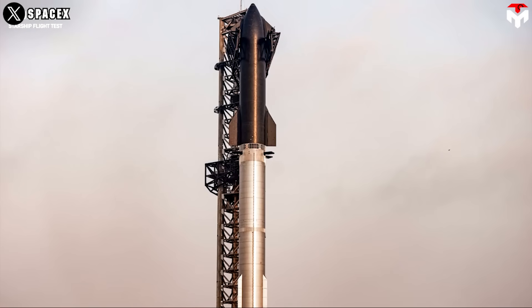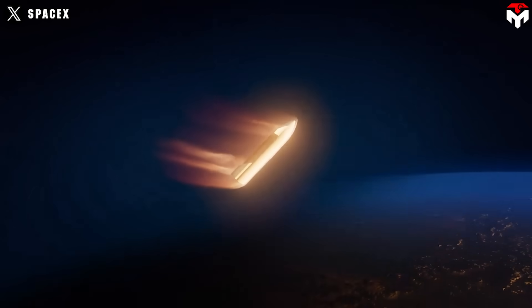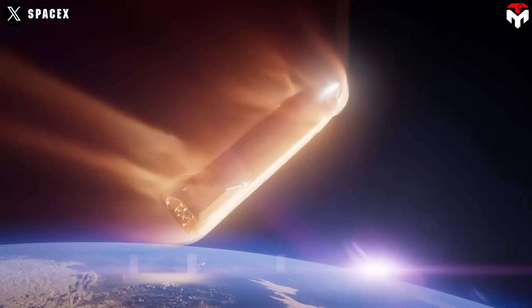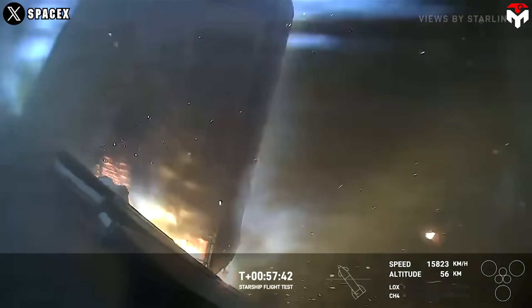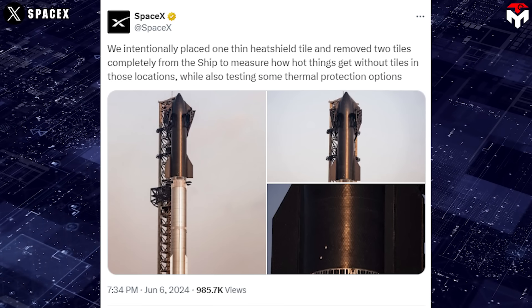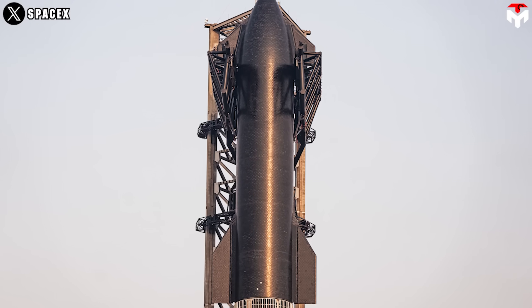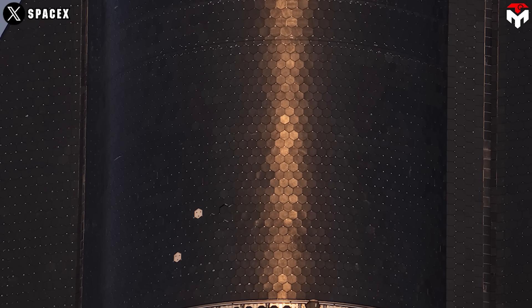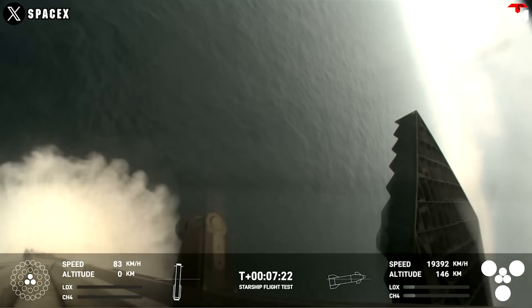Starship is dressed in about 18,000 hexagonal heat-absorbing ceramic tiles to protect its stainless steel structure during re-entry, when temperatures peak at about 2,600°F (1,430°C). The fall-off of tiles continues to be observed but is totally under control. SpaceX intentionally placed one thin heat shield tile and removed two tiles completely from the ship to measure how hot things get without tiles in those locations, while also testing some thermal protection options.